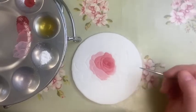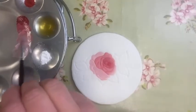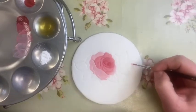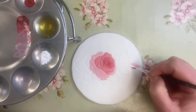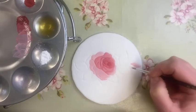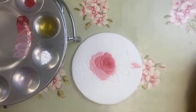We actually have a rosebud over here, so don't forget about that. I'm going back to my third colour and just filling that in now before I forget and change my colour. There we go — that's the little rosebud done. We're going to leave that to dry.